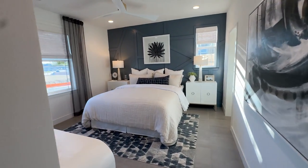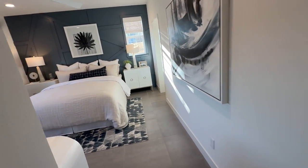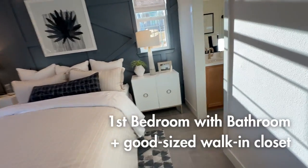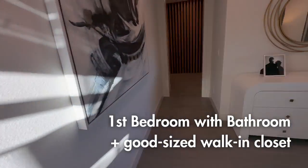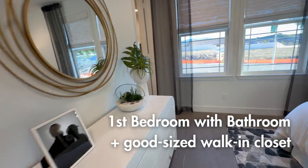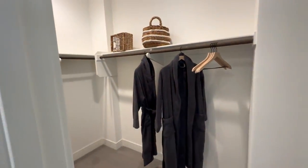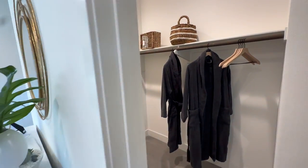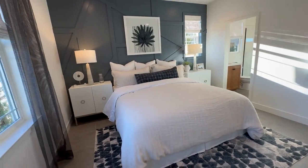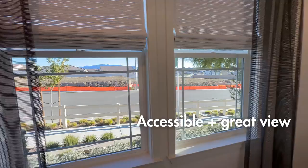As you walk in, you've got a bedroom with its own bath and a walk-in closet as well - good size. This is the bedroom facing the front of the home.